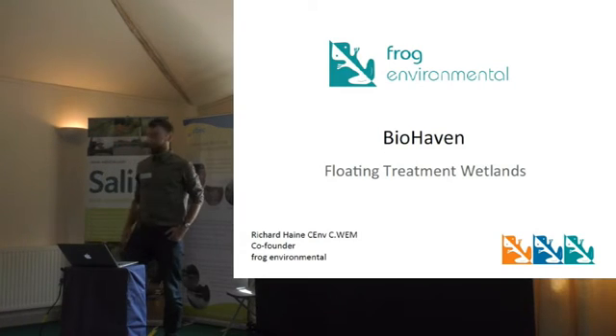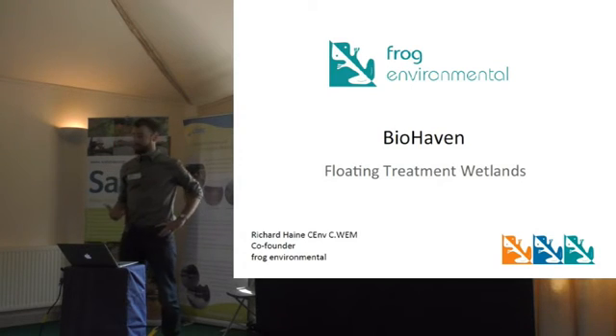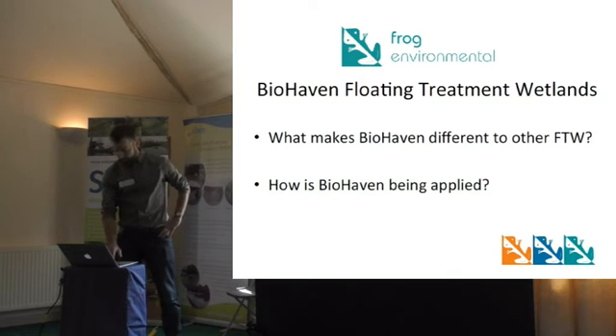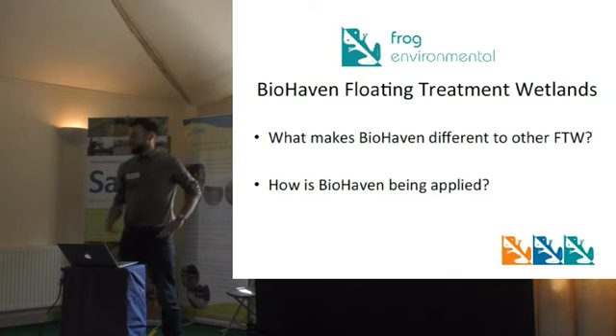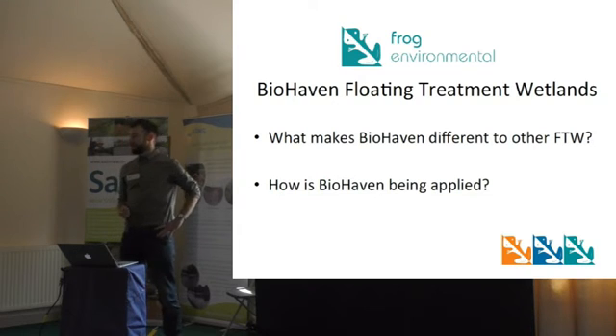Hi there, I'm Richard. I'm a co-founder of Fog Environmental. We're the EU distributor for Biohaven, which is a type of floating treatment wetland. We launched our first Biohaven in the UK a couple of years ago, and since then we've launched quite a few more, both in England and on the continent.